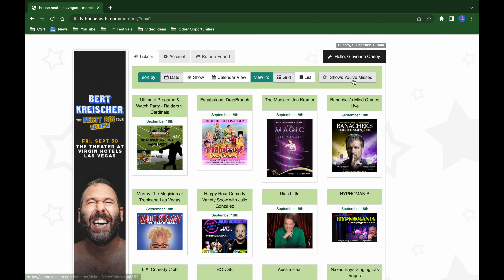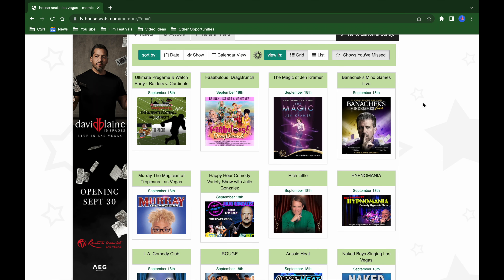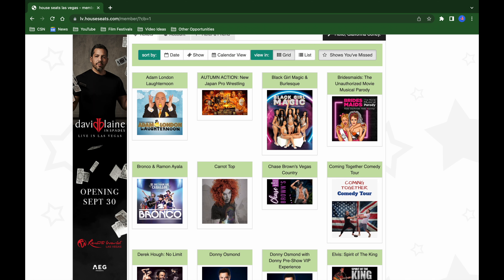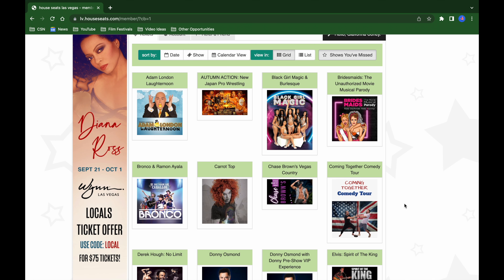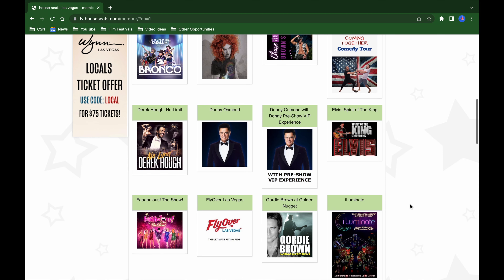Sometimes they'll send your tickets through email, or you have to pick them up early. The cool part about House Seats is you can also see previous shows offered while you've had your membership that you didn't book — basically shows you've missed — and it tells you all the different types of shows they've had to offer.